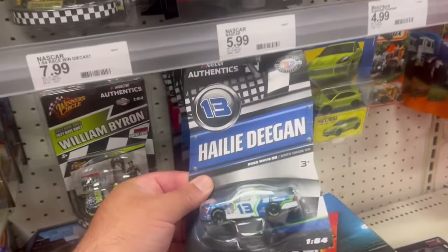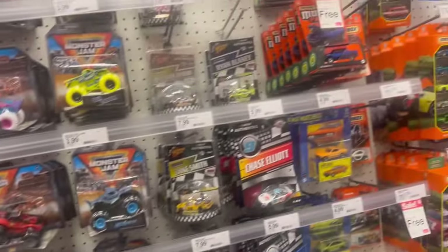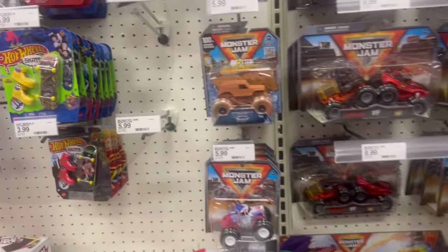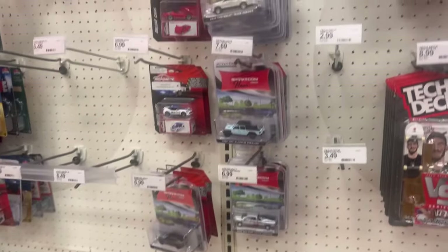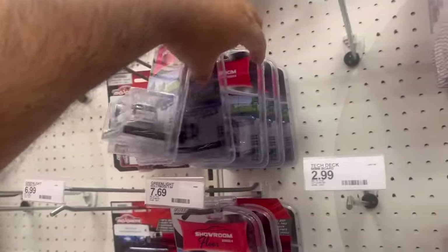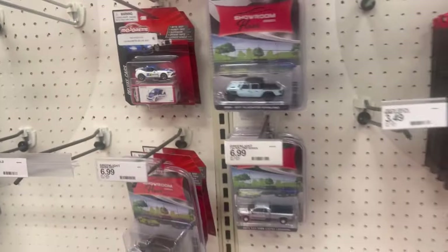Here's a NASCAR, here's a cool truck — no longer collecting these. Had to bite the bullet somewhere. Yeah, those are the ones I'm no longer going to be collecting: Monster Jam. And nothing new for Auto World or Johnny Lightning. A bunch of pack warmers — let's move on to the next one.